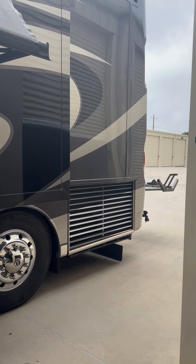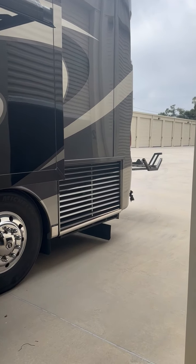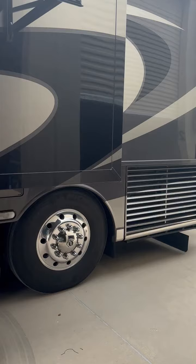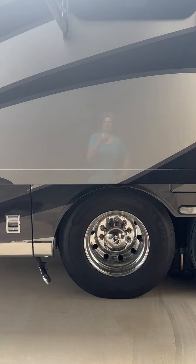This will be a walk around of our 2018 Dutch Star, a 40-18 model. The rear radiator was important for us when we bought it. It has a very strong leveling system with nice beefy levelers.